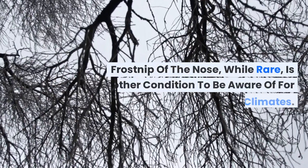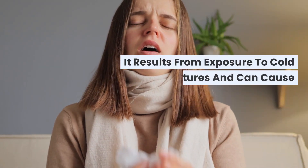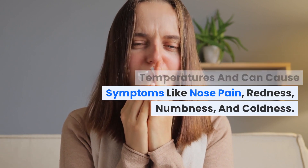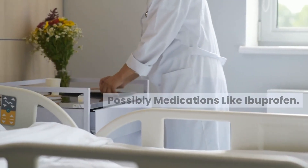Frostnip of the nose, while rare, is another condition to be aware of for those in cold-weather climates. It results from exposure to cold temperatures and can cause symptoms like nose pain, redness, numbness, and coldness. Treatment at an urgent care center involves gentle rewarming and possibly medications like ibuprofen.